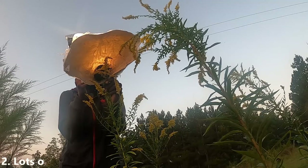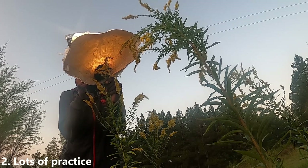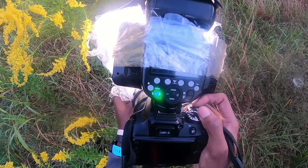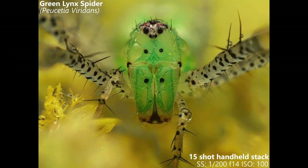Tip number two is to get a lot of practice out in the field. Improving your photography takes a lot of time and requires lots of patience, especially in macro photography. Try to get the most out of every photo session you go on, because the more time you're out there in the field taking shots, the better you will get over time.